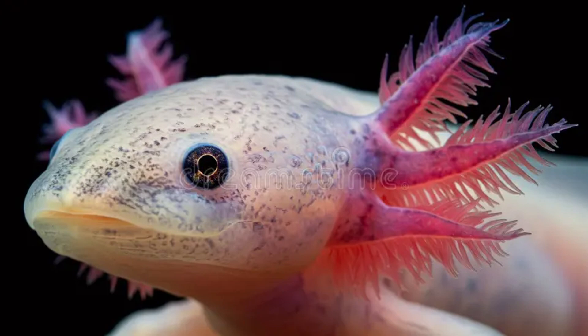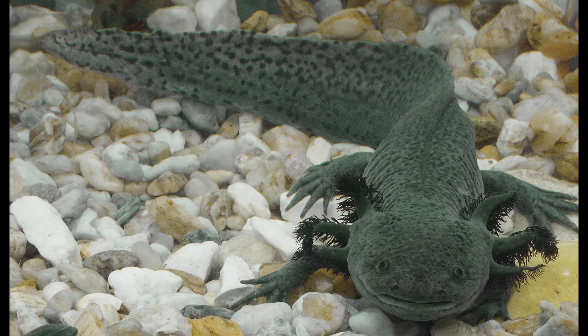These pedomorphic salamanders live in cool, high-altitude canals around 6,700 feet or 2,140 meters above sea level, surrounded by floating gardens called chinampas.